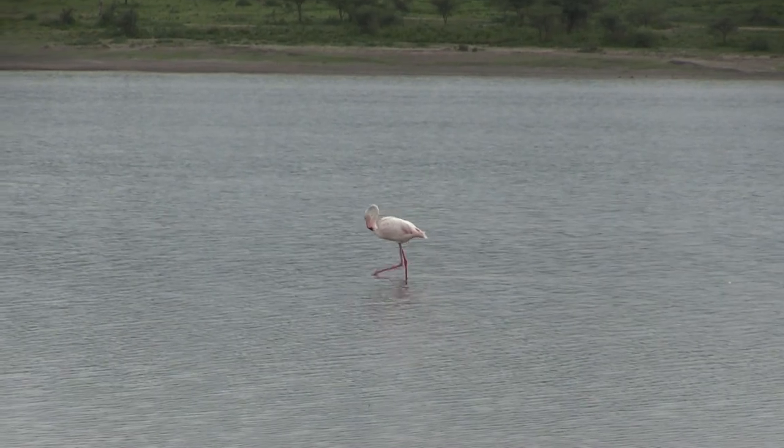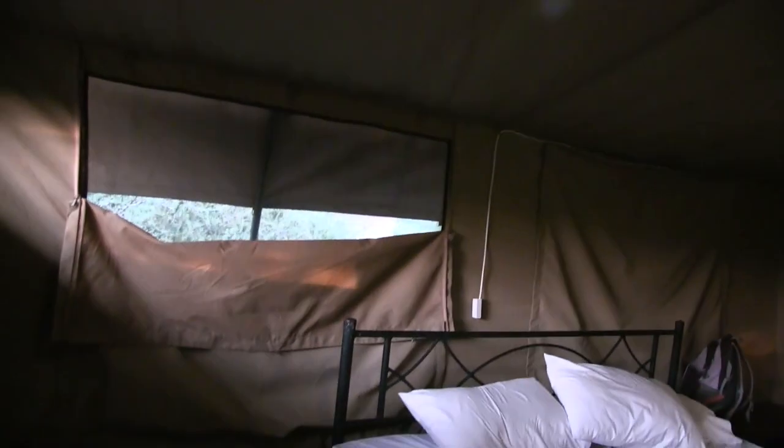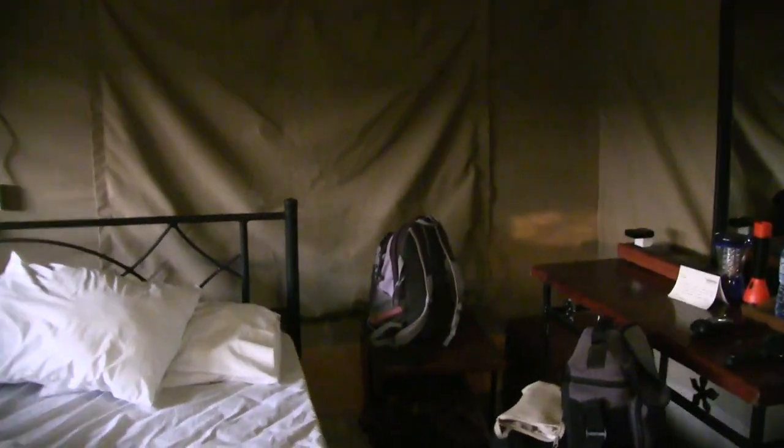As we return back to camp, I'll give you a quick tour of my tent. I like to explain — sometimes people hear 'tented safari' and think you're going to be in a tent on the ground. But look at this — even in a mobile tent camp, you have all the luxuries.